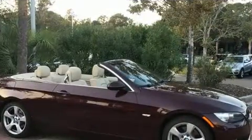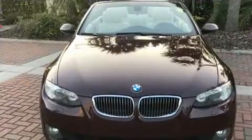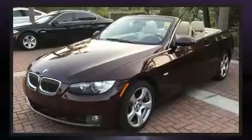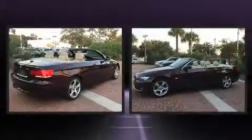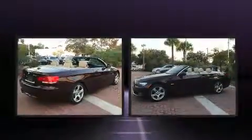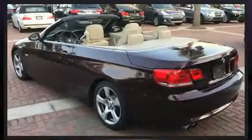With high-intensity discharge headlights illuminating your path, you'll always appreciate maximum visibility. BMW also prioritized safety and security with features such as dual front-impact airbags with occupant-sensing airbag, knee airbags, integrated rollover protection, ignition disabling, and four-wheel disc brakes with ABS.